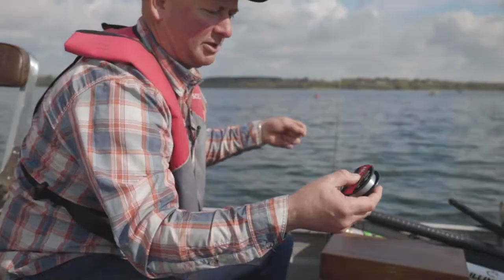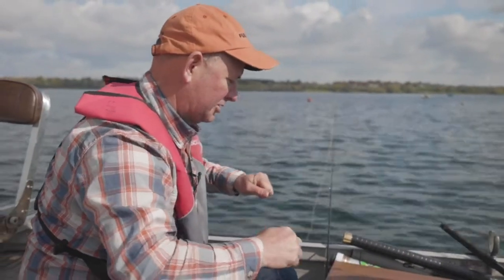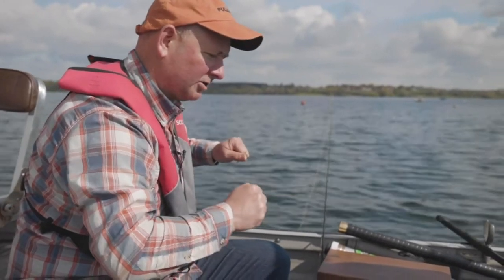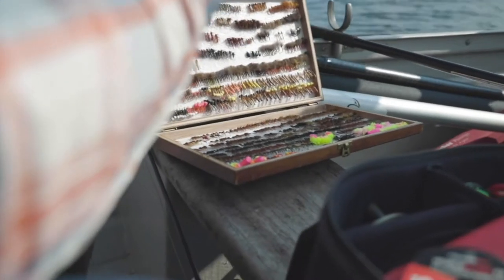I'm just going to fish buzzers and perhaps something a bit brighter on the bottom like an egg fly or a weighted blob, and just park it out there and fish the different depths.